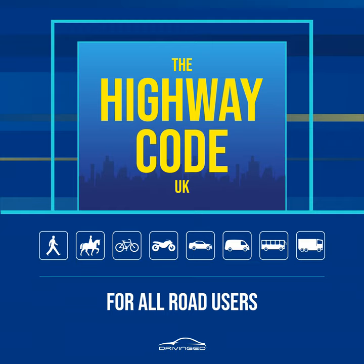Leaving the motorway, rules 273 to 274. Rule 273: Unless signs indicate that a lane leads directly off the motorway, you will normally leave the motorway by a slip road on your left. You should watch for the signs letting you know you are getting near your exit, move into the left-hand lane well before reaching your exit, and signal left in good time and reduce your speed on the slip road as necessary.